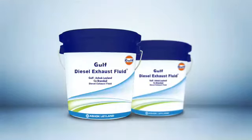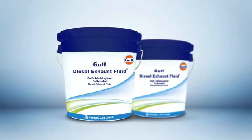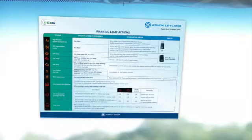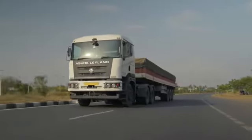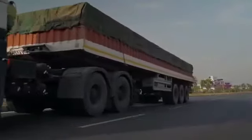It is important to use recommended diesel exhaust fluid and BS6 diesel for better life of EATS. You can also refer to the warning lamp action sticker for understanding various telltales, their functioning, and the recommended action to be taken. Regeneration is necessary for all BS6 vehicles, and Ashok Leyland has designed EATS in such a way that all controls are very simple for drivers to follow, ensuring a hassle-free and comfortable driving experience.